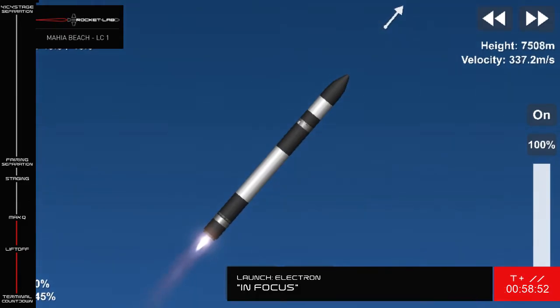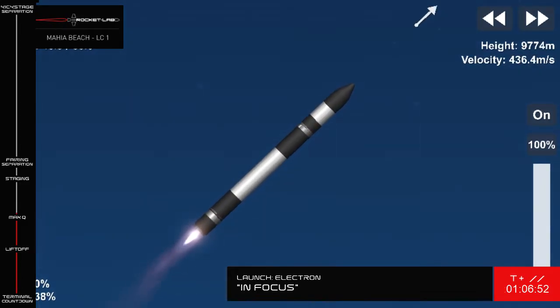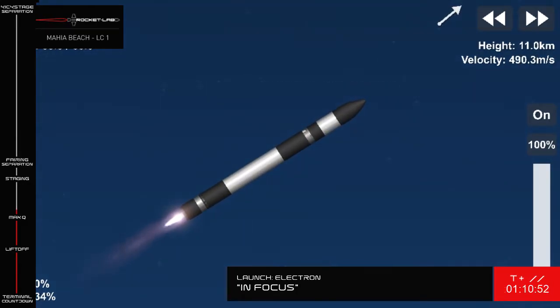Cleared Maximum Dynamic Pressure. Enter Chevron 2. Cleared Maximum Dynamic Pressure. Enter Chevron 2.